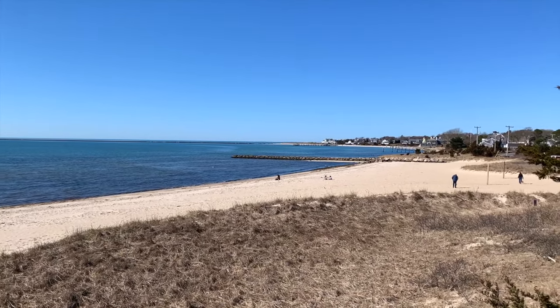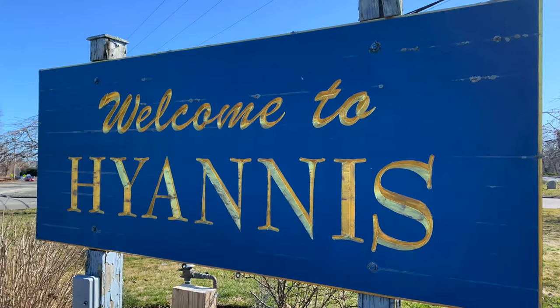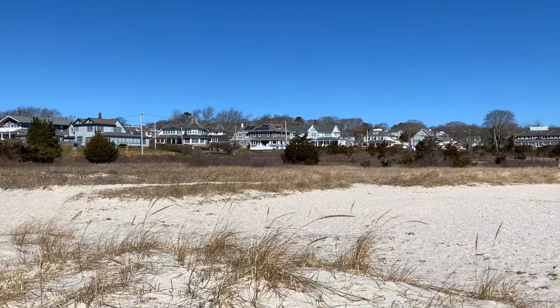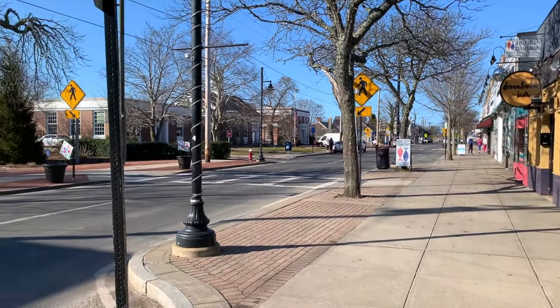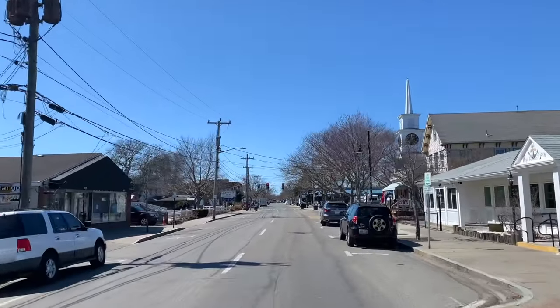Welcome to our Travel Guide mini-series showcasing some of the best places to visit on Cape Cod. In this video, we are exploring Hyannis, a beautiful coastal village that has been delighting visitors for generations. Come along with us as we explore Main Street, local Hyannis beaches, and where to grab a treat. And stick around to see where Oprah Winfrey gets her pies when she's in town.